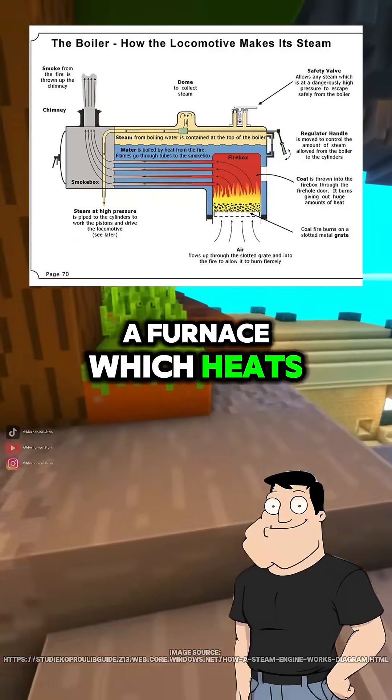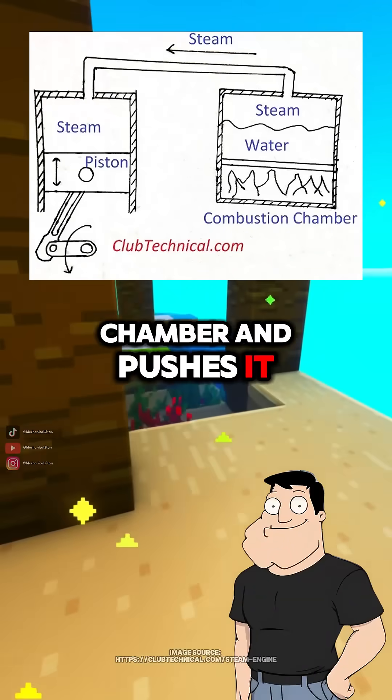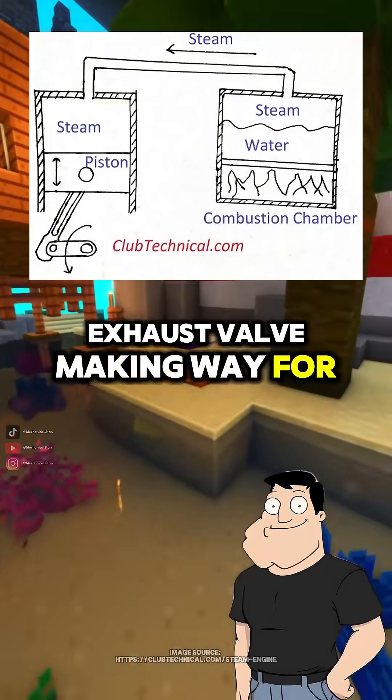The combustion happens in a furnace, which heats a boiler. The steam enters one side of the piston chamber and pushes it, then exits through an exhaust valve, making way for more steam.